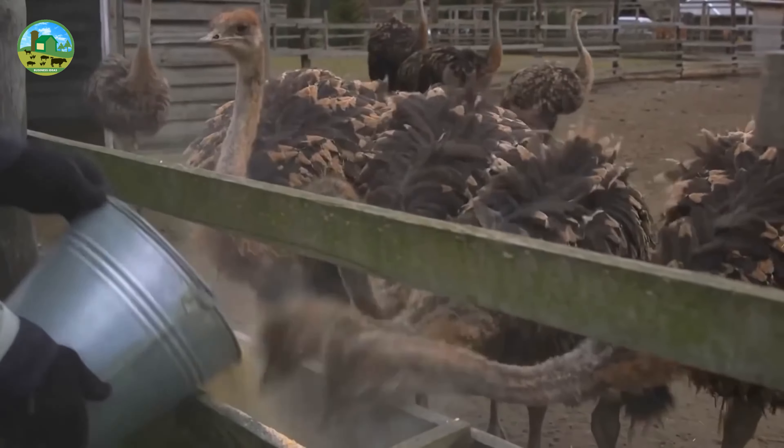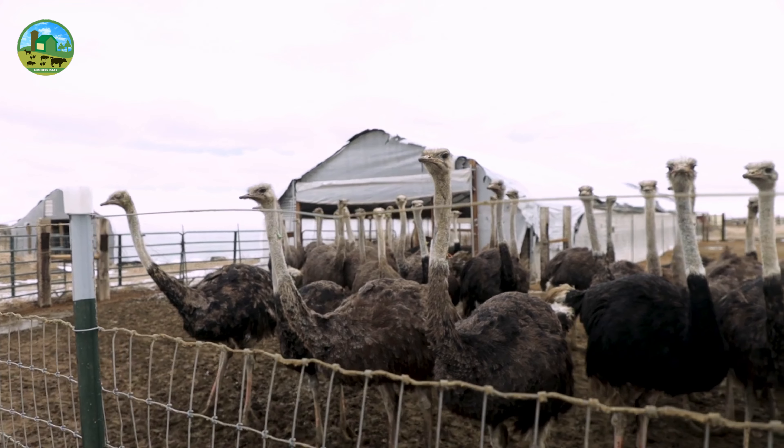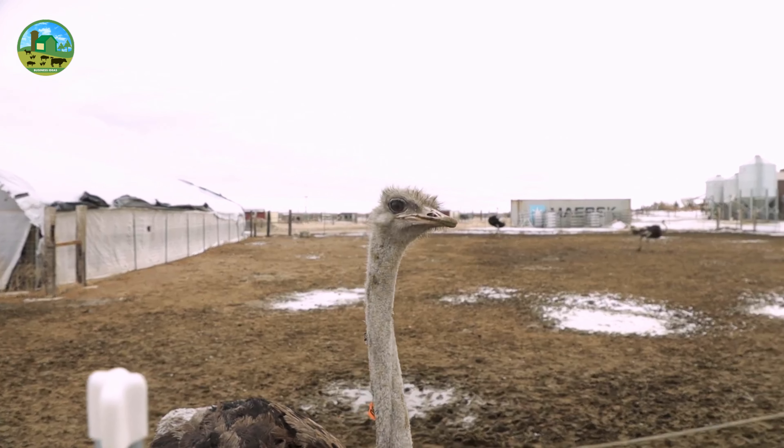Ostriches can eat a variety of foods such as grasses, grains, seeds, vegetables, and specialty foods. Their diet should contain enough protein, calcium, and vitamins. A baby ostrich's diet may vary slightly.